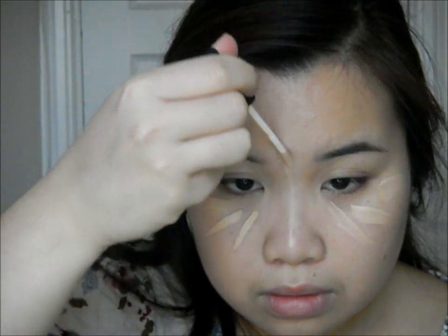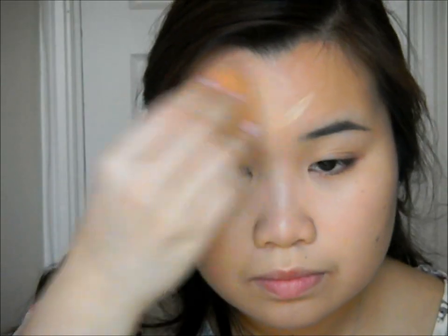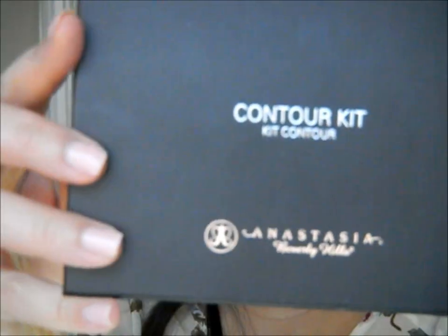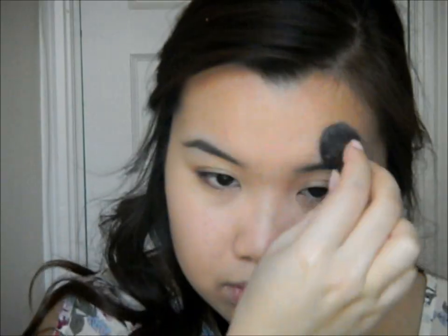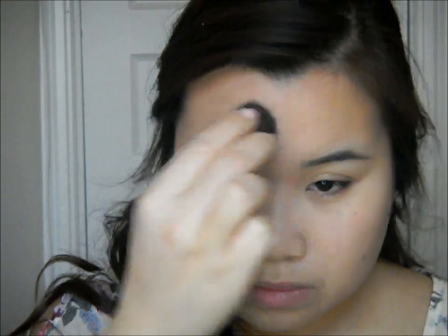Now I'm going in with NARS Radiant Creamy Concealer in Custard, applying it underneath my eyes to conceal those dark circles and on the bridge of my nose between my eyebrows for a subtle highlight, since this concealer also gives a brightening effect. I'm then going in with Anastasia's Contour Kit in Banana to set my under-eye concealer, followed by Makeup Forever HD Microfinish Powder on my t-zone using a small kabuki brush, since I have oily combo skin.